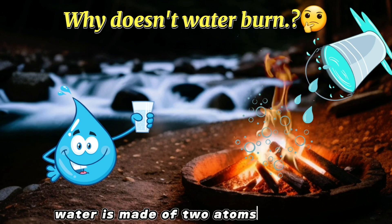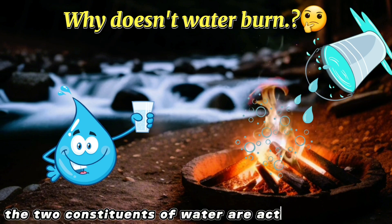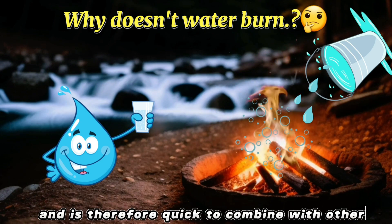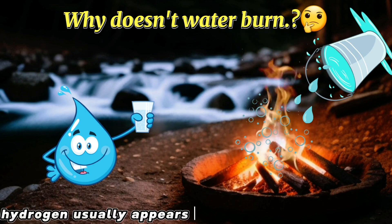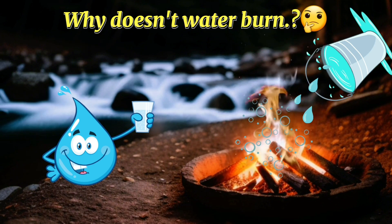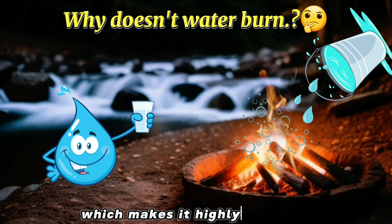Water is made of two atoms of hydrogen and one atom of oxygen, and it's interesting to note that the two constituents of water are actually flammable. A hydrogen atom has only one electron and is therefore quick to combine with other elements to form new compounds. Hydrogen usually appears in its gaseous form in nature, consisting of two hydrogen atoms covalently bonded to each other. However, the gas is very reactive and will oxidize rapidly in the presence of an oxidizer, which makes it highly flammable.